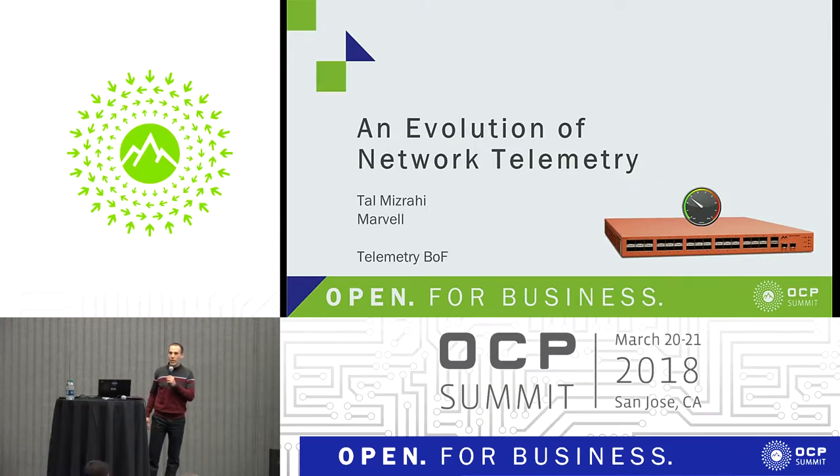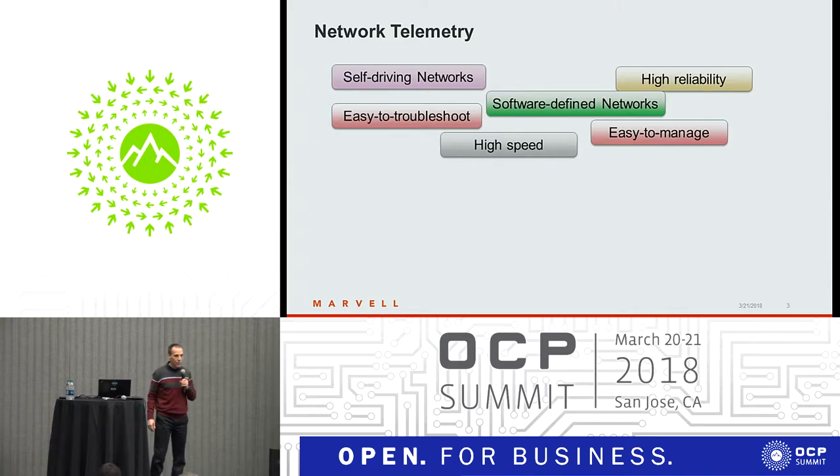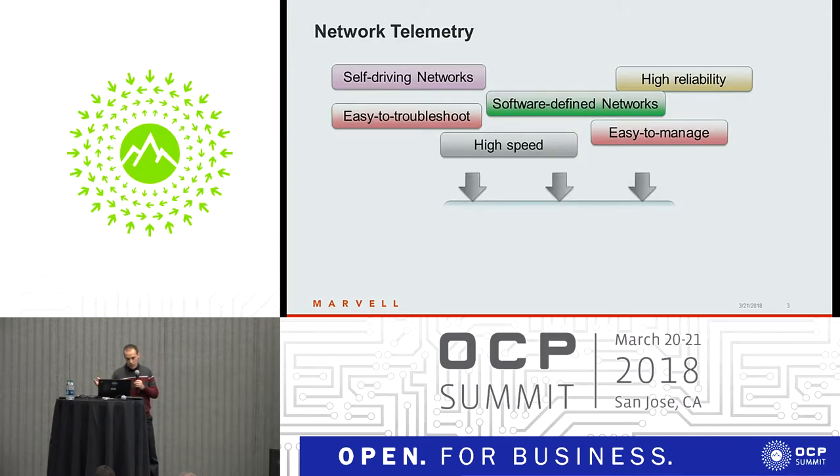We're going to talk about an evolution of network telemetry. Networks have been changing significantly over the last few years. We've seen performance increasing very rapidly, and we've been hearing about easy-to-manage and self-driving networks. It turns out that one of the common threads that run through these different requirements is network telemetry.